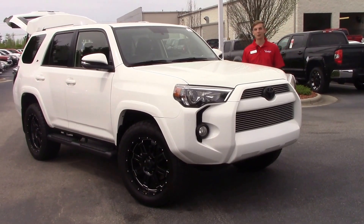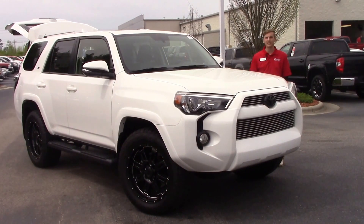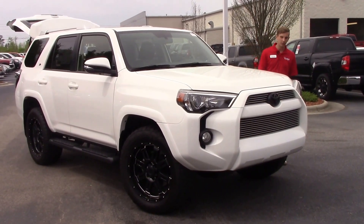Hey, Tyler here at Hubert Vester Toyota in Wilson. Today we'll be talking about stock number TN0171, which is a 2016 Toyota 4Runner with the XP package.